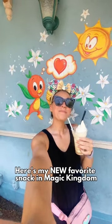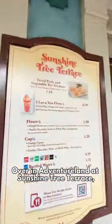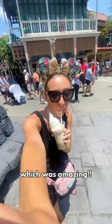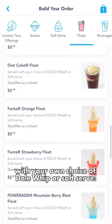Here's my new favorite snack in Magic Kingdom, and shout out to Cassie from Disney Food Blog for this tip. Over in Adventureland at Sunshine Tree Terrace, you can make a completely customizable float. I opted for vanilla soft serve with Diet Coke, which was amazing, but you could do your own choice of soda with your own choice of Dole Whip or soft serve.